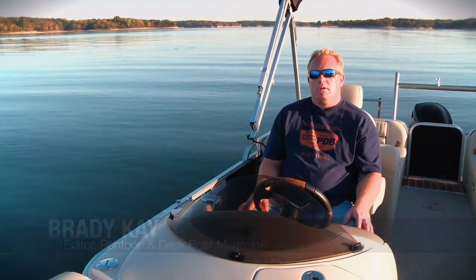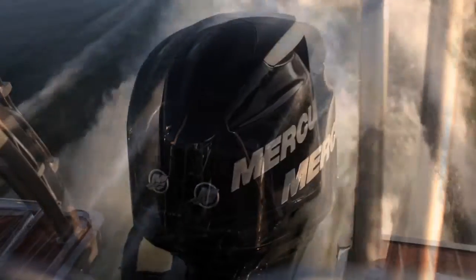We're on the Berkshire from Forest River Marine. It's powered with a Verado from Mercury — it's a 200 four-stroke.